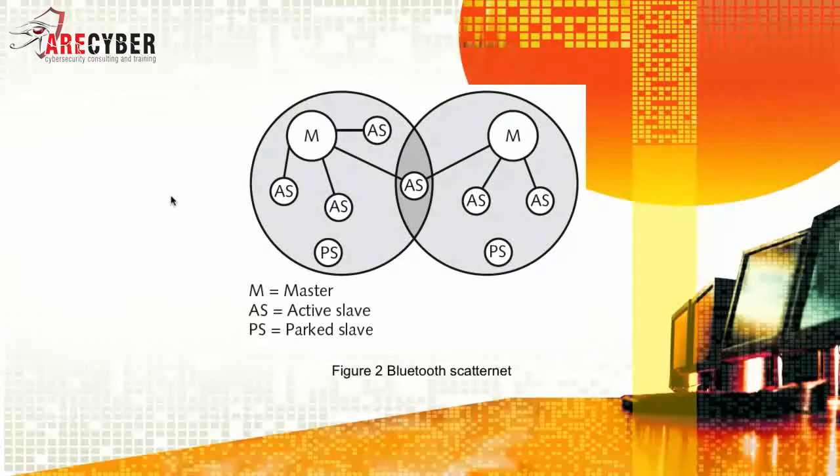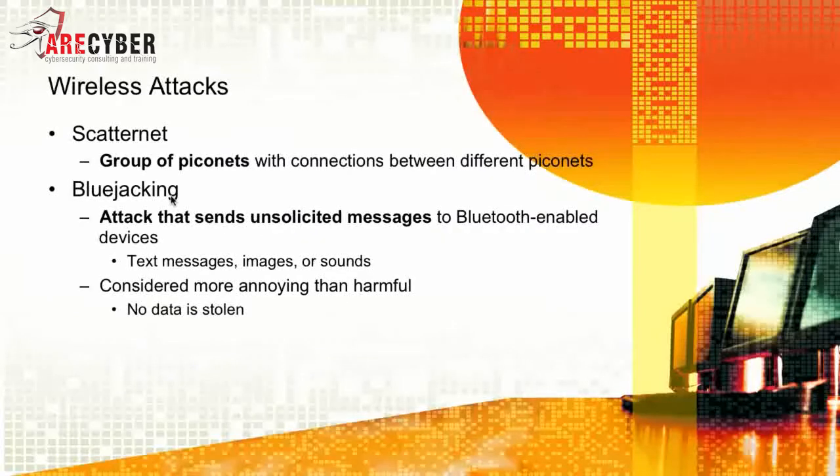Scatternets have connections between different Piconets. Some of the attacks on Scatternets and Piconets start with Bluejacking — an attack that sends unsolicited messages to Bluetooth-enabled devices, like text messages, images, or even sound files.